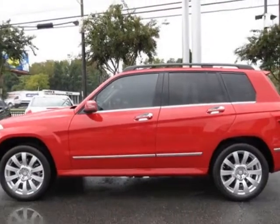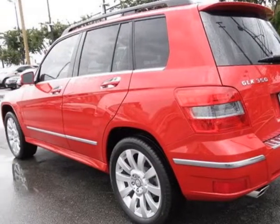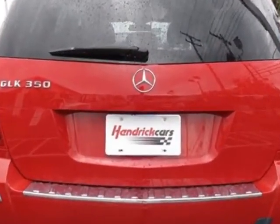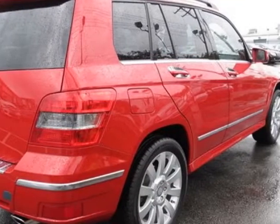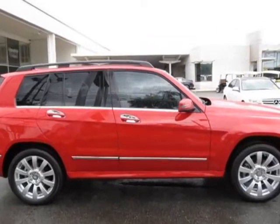For your protection, this vehicle has a factory warranty. This vehicle gets an estimated 16 miles per gallon in the city and an estimated 22 on the highway. This GLK Class boasts a 3.5-liter engine and has a 7-speed automatic transmission.